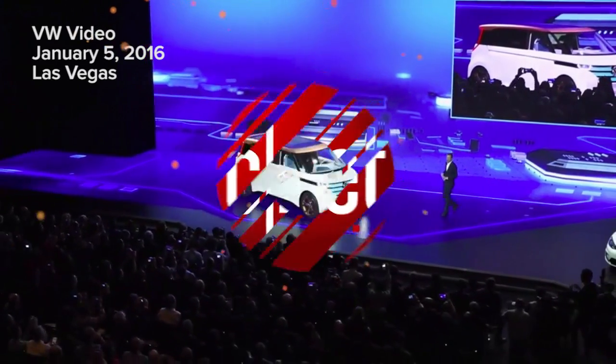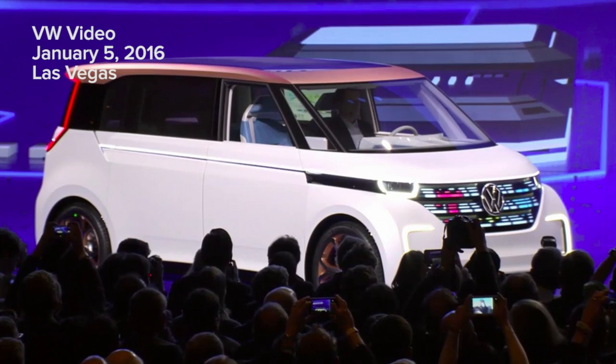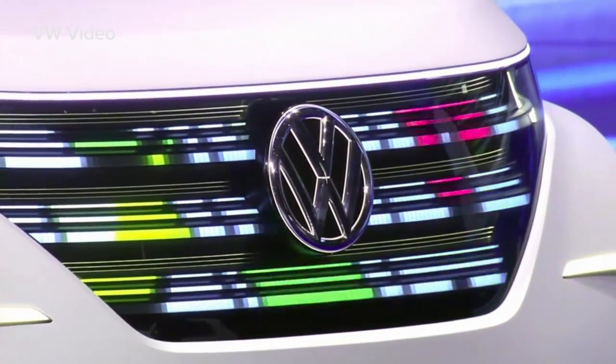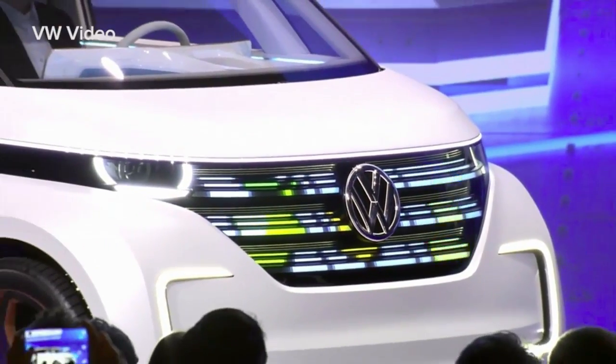The next step in future mobility is the Volkswagen Buddy. This is a true long-distance electric car. It offers an EPA manufacturer estimated range of 233 miles, and it can be charged to 80% capacity in just 30 minutes.